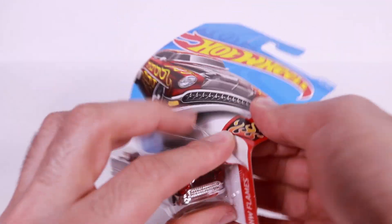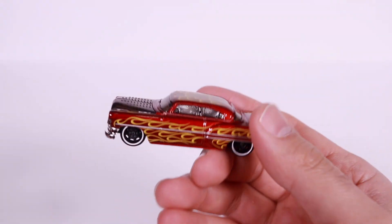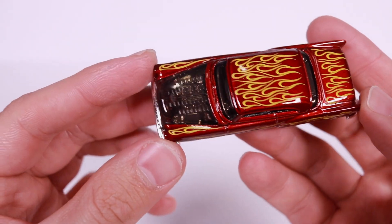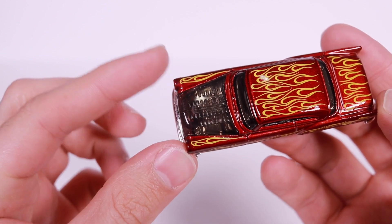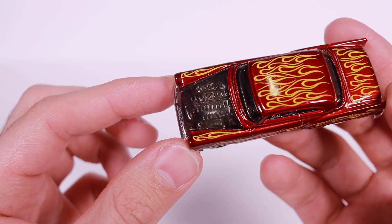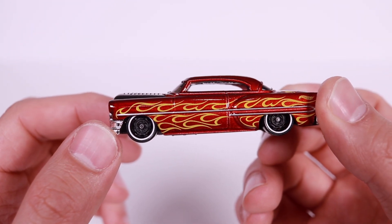Let's go ahead and open up the car. Put the card aside, and let's get a look at that hood. You can see it's a little bit darker than what the card looks like, but you can kind of see the engine right through it, and so many flames on this one.